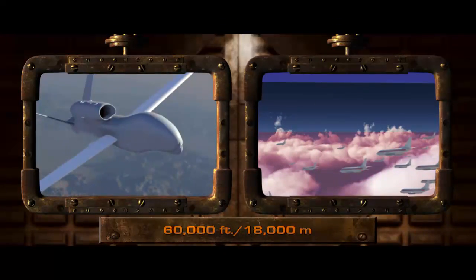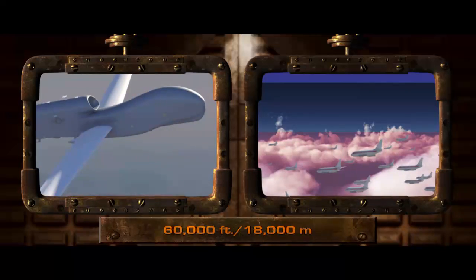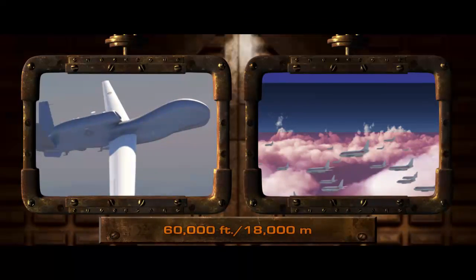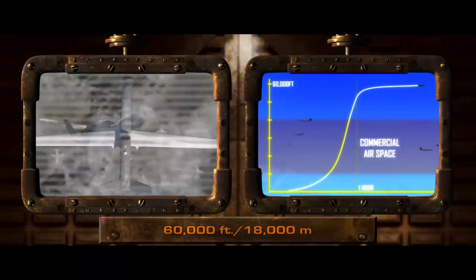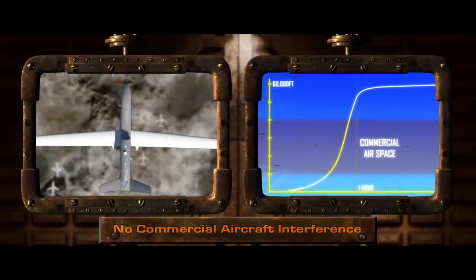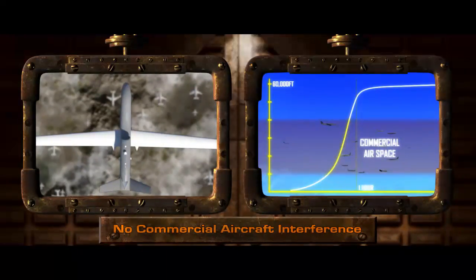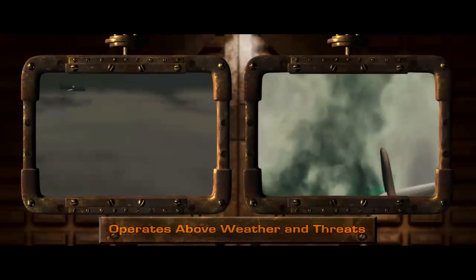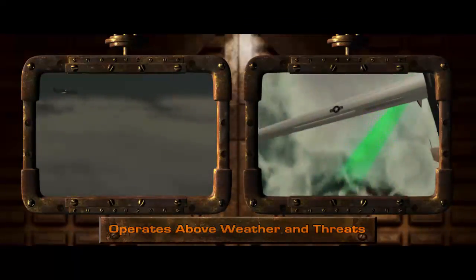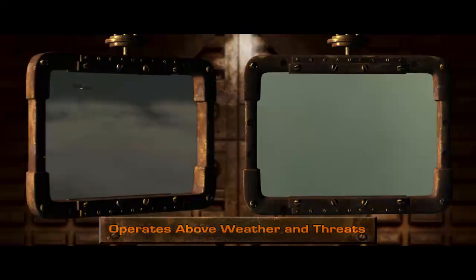Northrop Grumman's HALE Systems climb to an altitude of over 50,000 feet in 60 minutes, quickly passing over dense commercial air traffic until reaching a maximum altitude of 60,000 feet or 18,000 meters. For the duration of its mission, the aircraft operates high above civil airspace and does not interfere with commercial aviation. High altitude also provides benefits such as operating above severe weather and high winds, and outside of most threat envelopes.